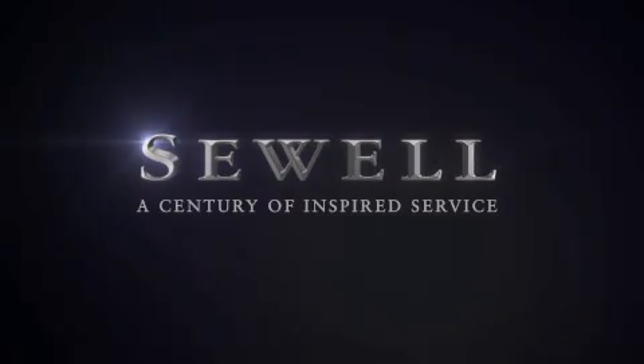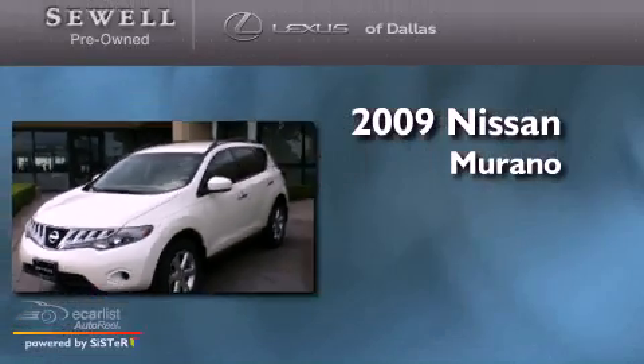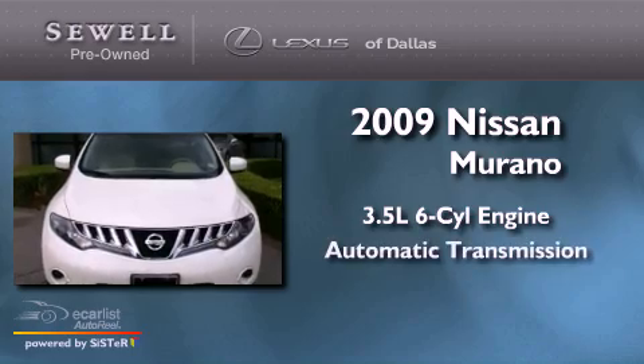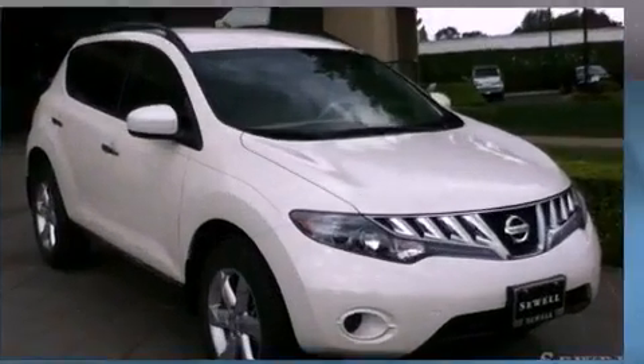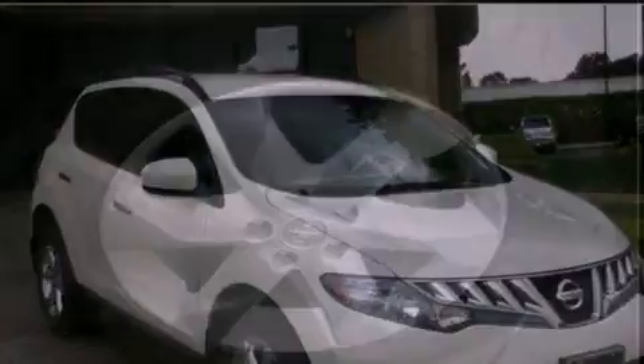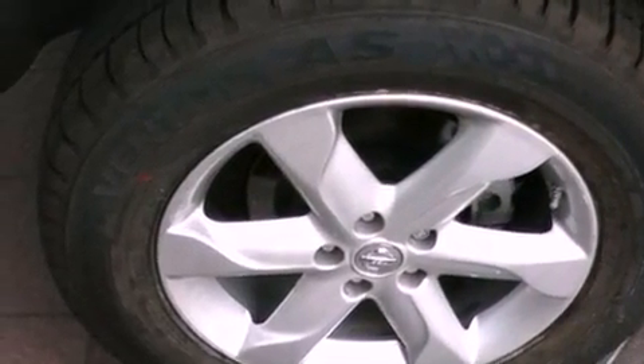Sewell, a century of inspired service. This is a 2009 Nissan Murano. It has a 3.5 liter 6-cylinder engine and an automatic transmission. Its top features include a rear window wiper, a multi-link rear suspension, variable valve timing, and 12-volt power outlets.